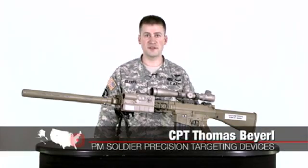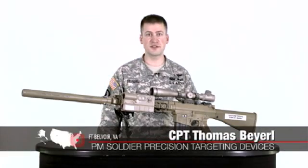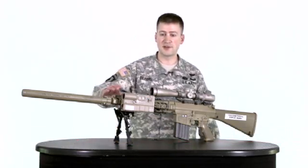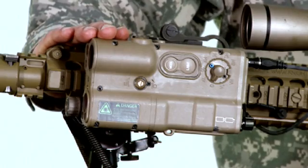I'm Captain Tom Birel, the Assistant Product Manager for Maneuver Systems within Soldier Precision Targeting Devices. Today I'm going to talk about the Storm Micro Laser Rangefinder, also known as the ANPSQ-23 and 23-Alpha.